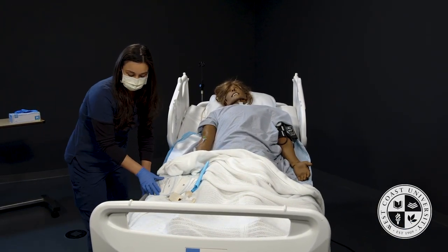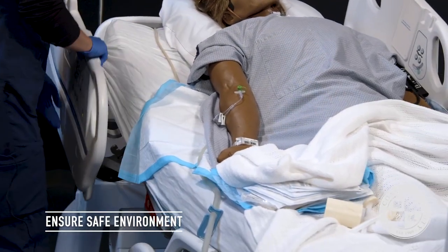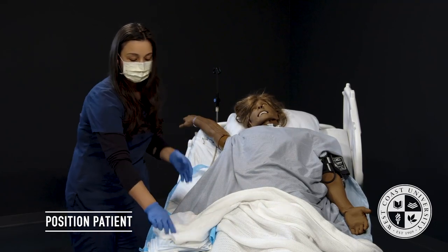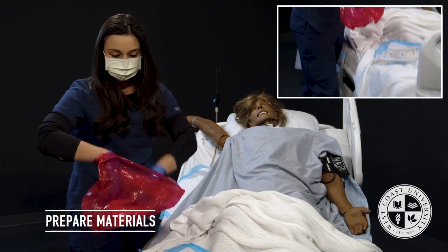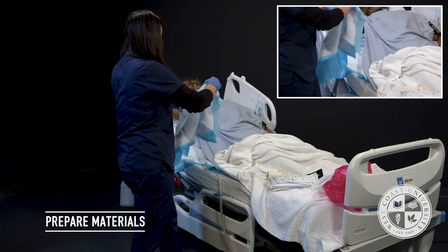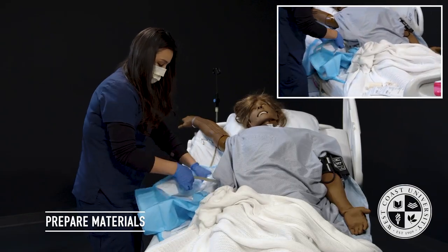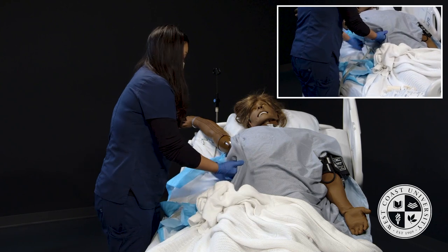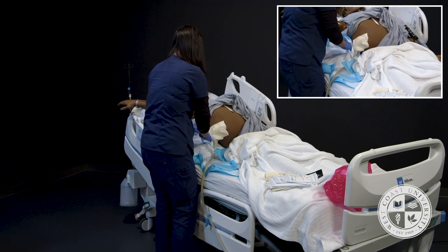I'll put the rails down and make sure all the tubing is out of the way. I'm going to lift up your arm, Mrs. Jones. I'll set up my biohazard bag at the end of the bed, place a chuck here, and expose the site.